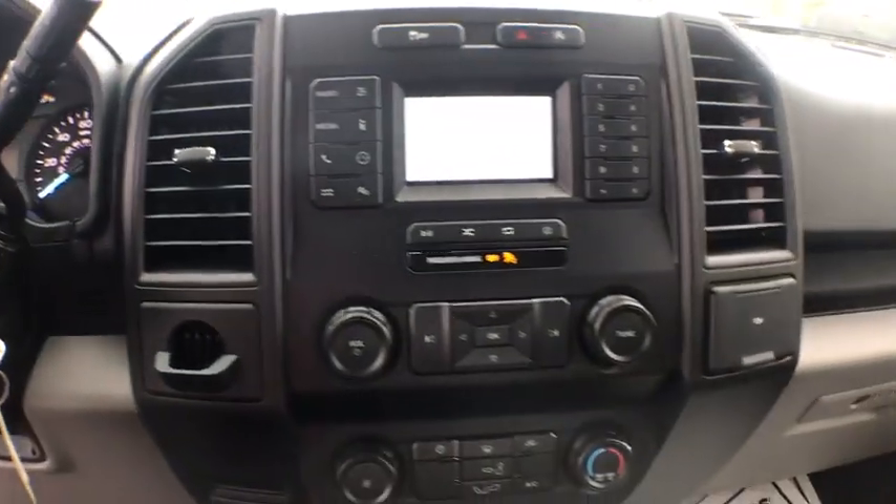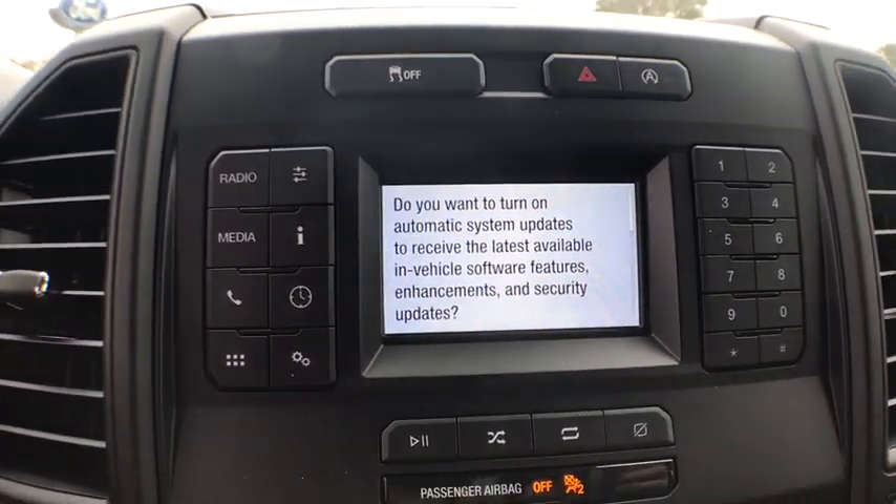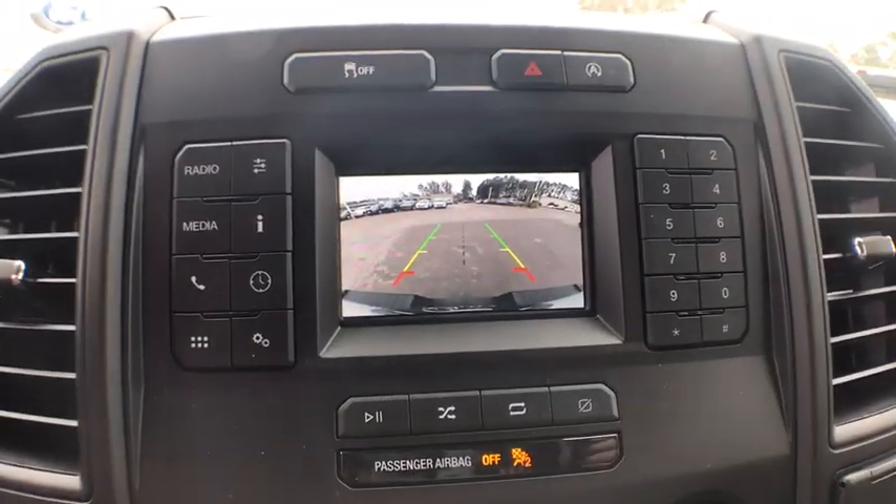Passenger vanity mirror, front license plate bracket, low tire pressure warning, front wheel independent suspension, four-piece floor mat set.